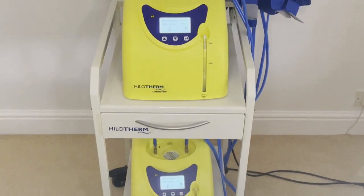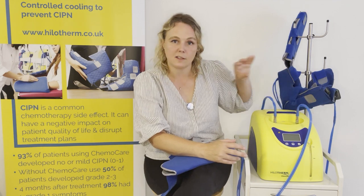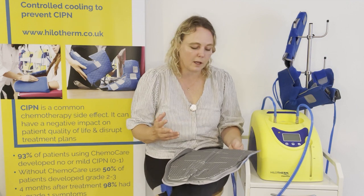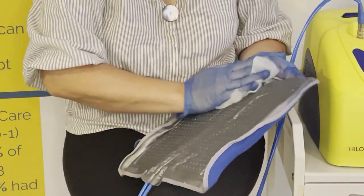Once the patient has completed their treatment and the required cooling time, stop the water flow on the front and turn the devices off at the back. The cables should remain connected throughout the entire treatment — there is no need to disconnect the cuffs at any point, whether the patient is taking a short break or at the end of treatment. The cuffs are multi-use and are cleaned between patients using standard medical grade cleaning wipes, wiping down the inside of the cuffs, the tubing, and the outside of the device.